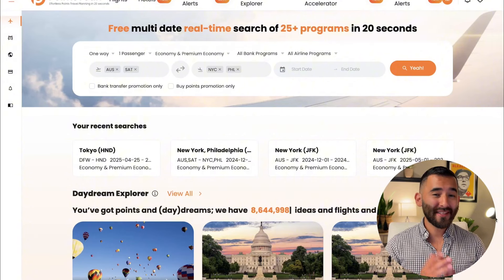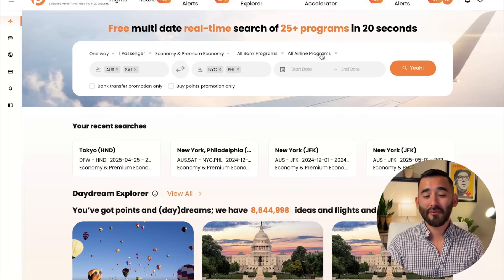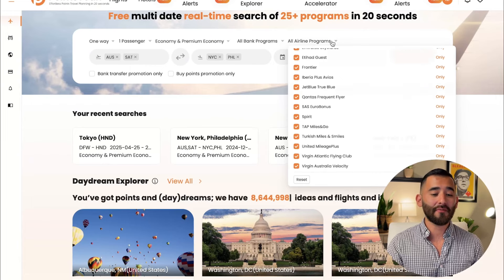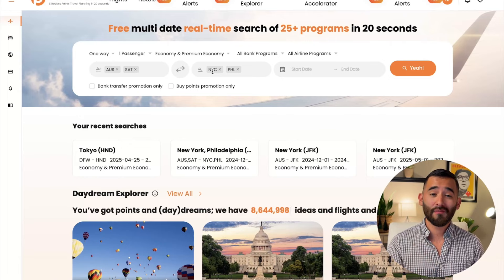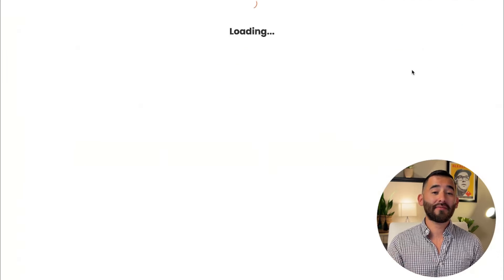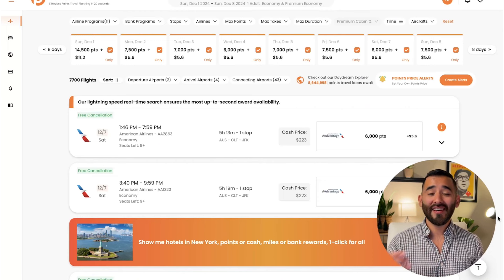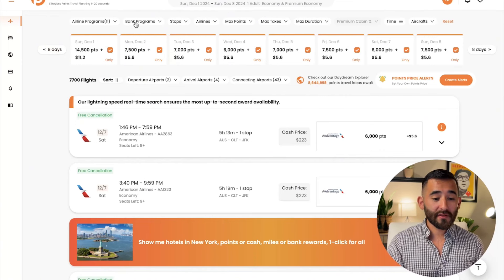Here's what I would do instead — go to PointsYat.com. This is a free award search tool that makes things a lot easier. PointsYat searches a lot of different airline programs; Qatar isn't directly on the list, but there's a workaround. You can type in two different origins and two different destinations — for example, NYC to search all New York-area airports, plus a second destination like Philadelphia if you're flexible. The free version lets you search four dates at a time; the premium lets you search eight at once, which makes it really easy.